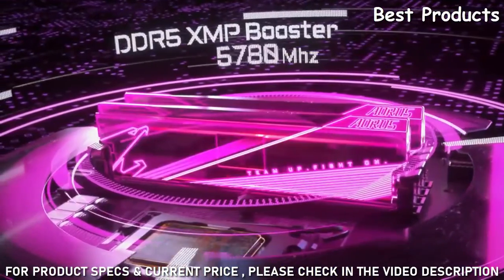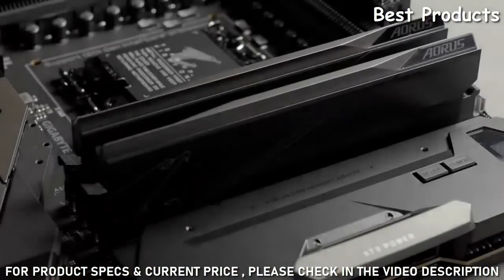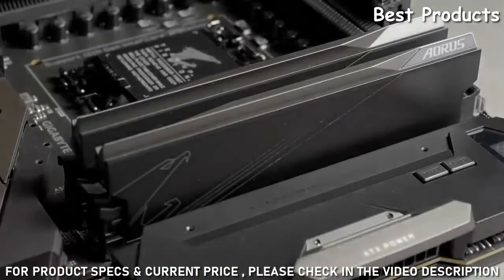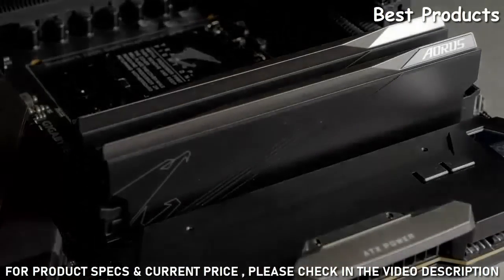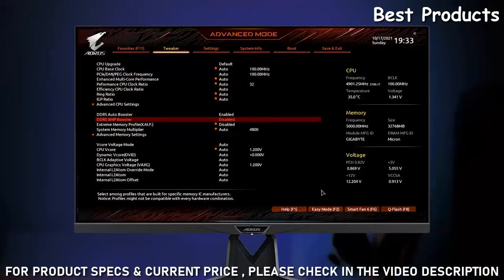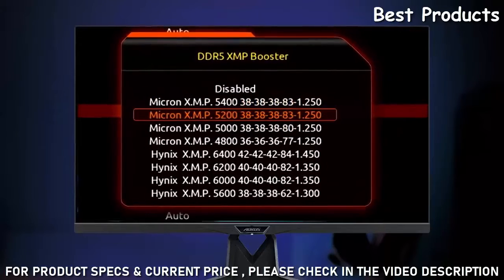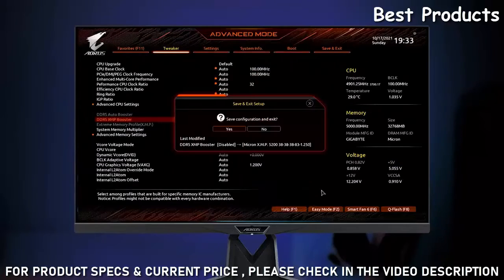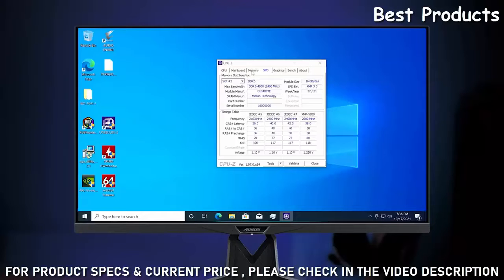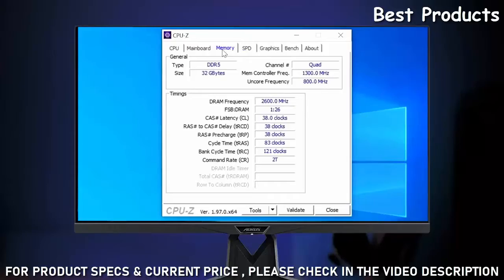Next is the DDR5 XMP Booster. As the name suggests, it can boost your native module to the XMP module or push your XMP module to a higher speed. Just enter the BIOS, find DDR5 XMP Booster, and you will see a series of XMP profiles which are already built in on the board. Just choose the profile you like, save it, and your DDR5 memory will turn into XMP modules which deliver better performance without any extra cost.